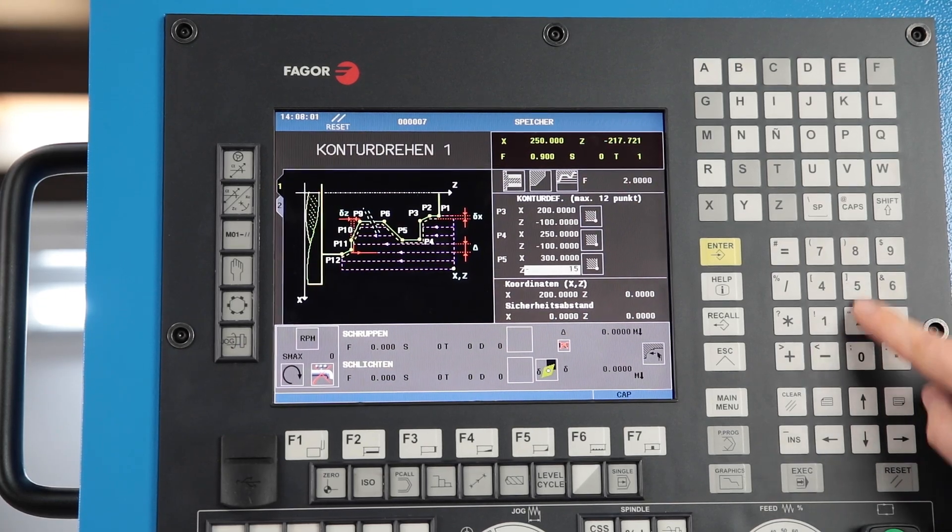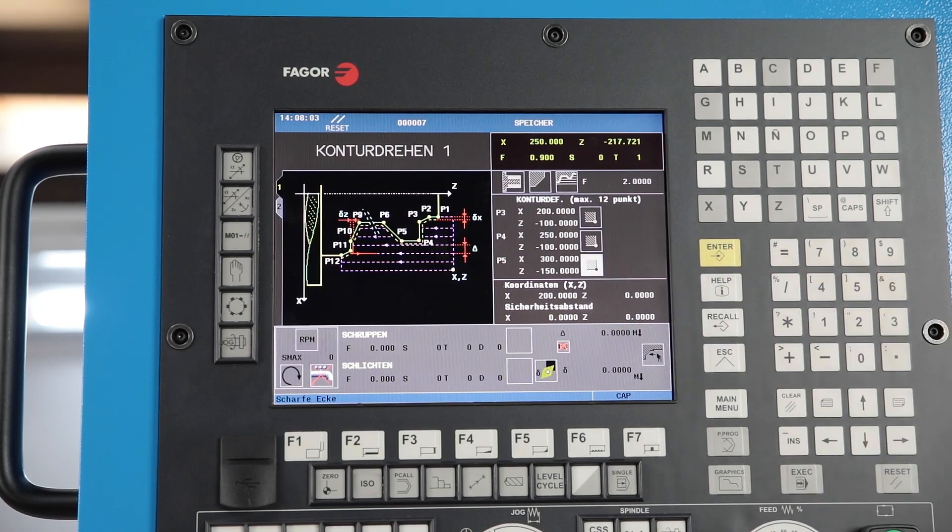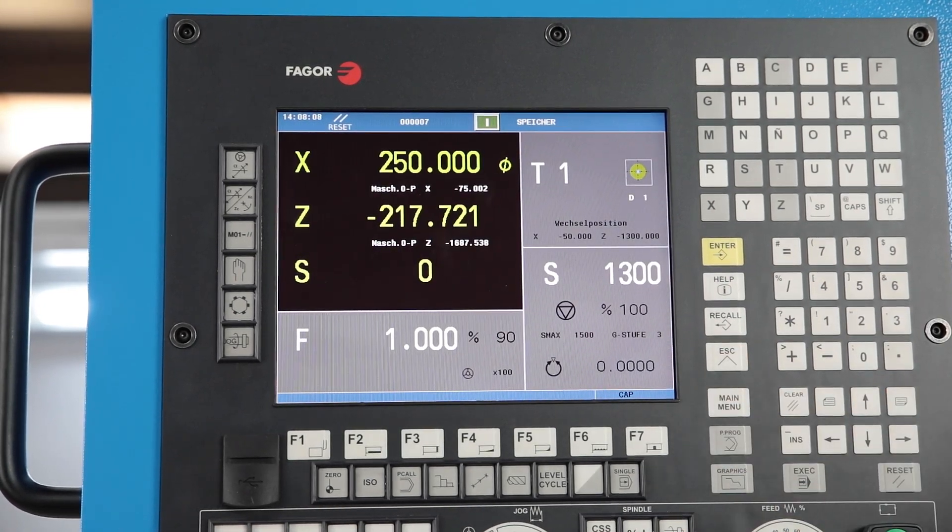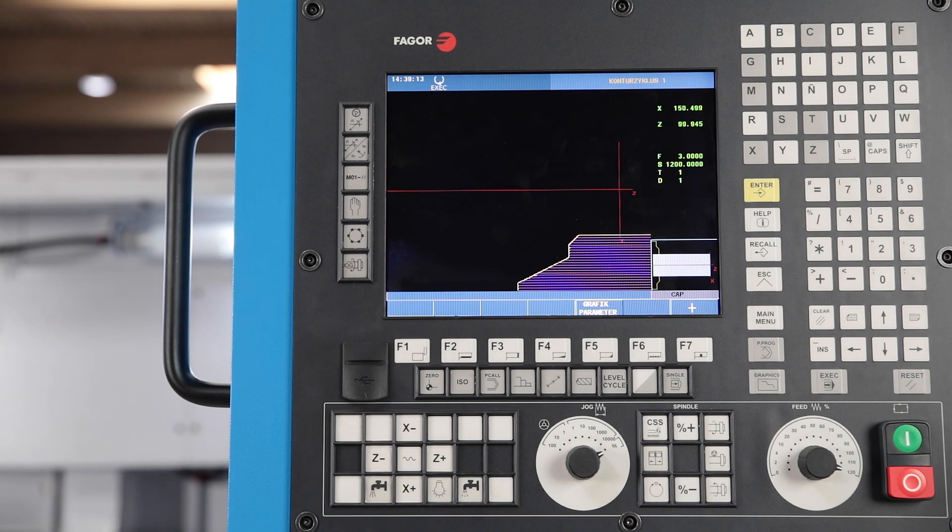Complex geometries may also be created directly from the drawing on the machine using the convenient profile editor. The excellent graphic simulation increases the operating safety.